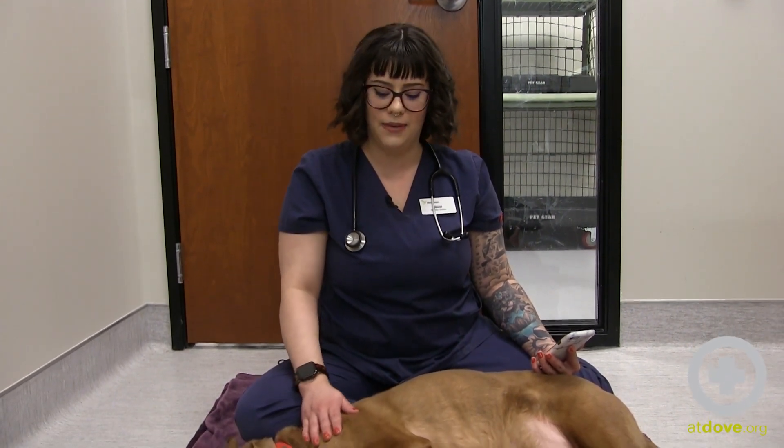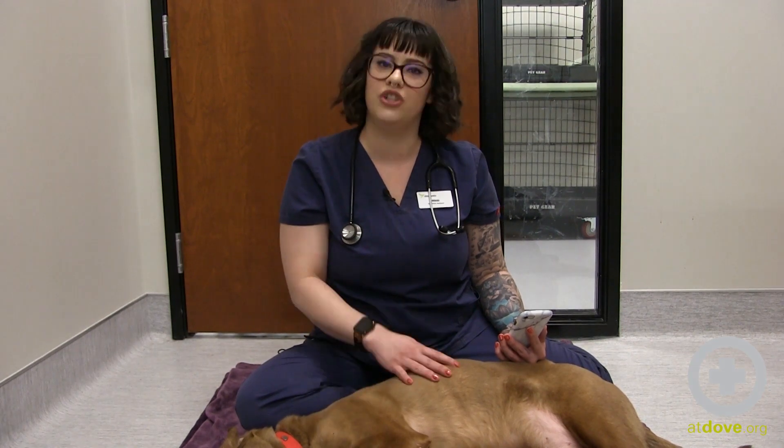Now I'm going to show you how to count your pet's resting respiratory rate at home. We want to wait until they are nice and relaxed or generally asleep. I don't recommend touching them to count their breathing rate, because you can actually wake them up and increase that number artificially.